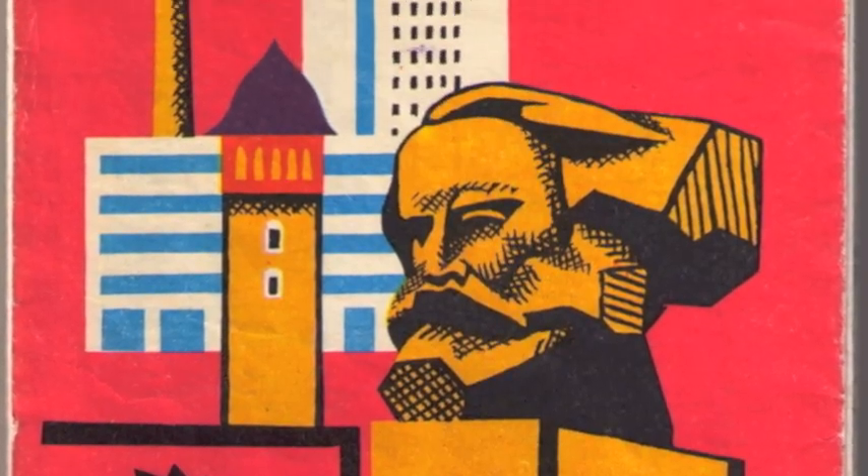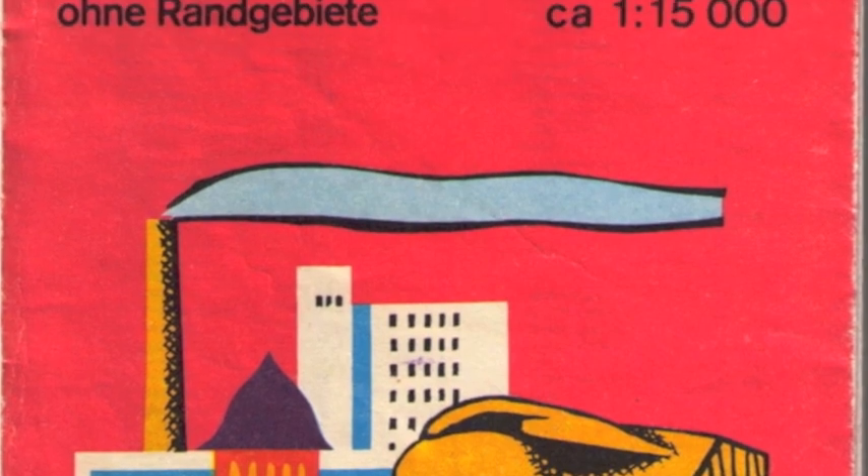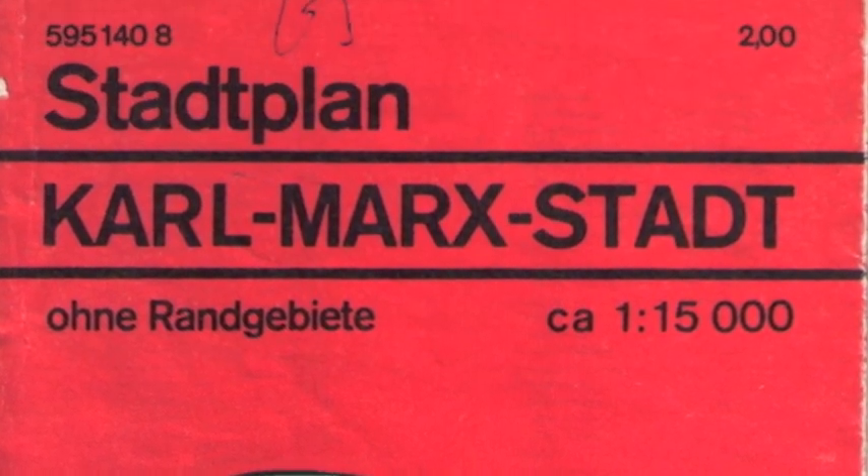Welcome to another GDR Objectified field trip. Today we find ourselves in Chemnitz, and if that name doesn't ring a bell, perhaps its previous name will: Karl-Marx-Stadt. The city kept the name Karl-Marx-Stadt for 37 years, from 1953 through to the spring of 1990, when residents voted overwhelmingly to return to the old name.